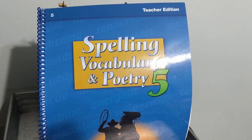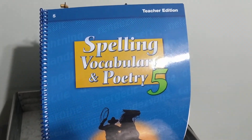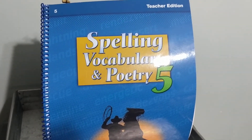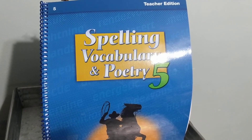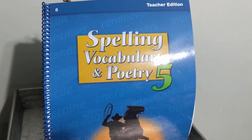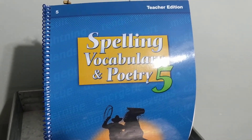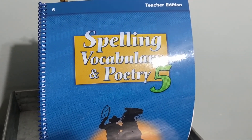All right, this is spelling test list 2. You may get out a clean sheet of paper, label it spelling test, name and date, number 1 through 10, 11 through 20 in the center, skip a line 21 through 30. You may pause the video and get your paper set up for your test.